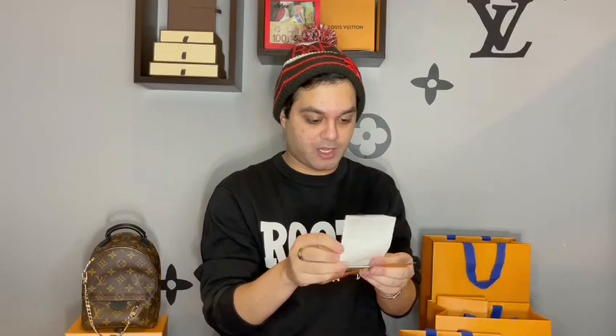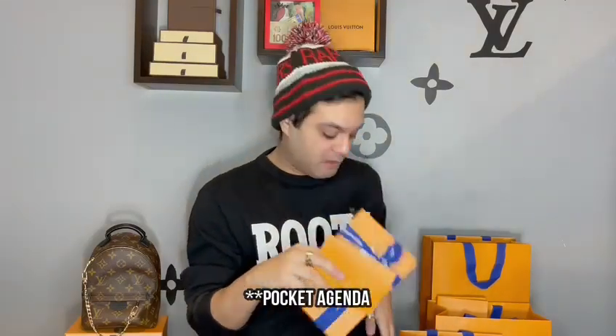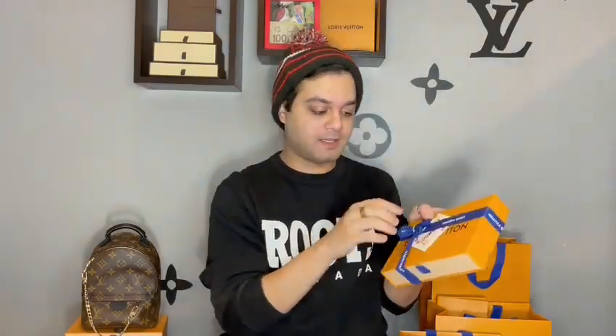So the first item I ordered — this is the receipt it came with, and this is the bag it came with. As I mentioned in my previous video, there were no holiday bags anymore because they got recalled, so I got the holiday ribbon. So this item is going to be — if you watched my older triple unboxing video, I purchased the pocket organizer, which I have right here. So I purchased the 2021 agenda refills. Let's go ahead and open it.